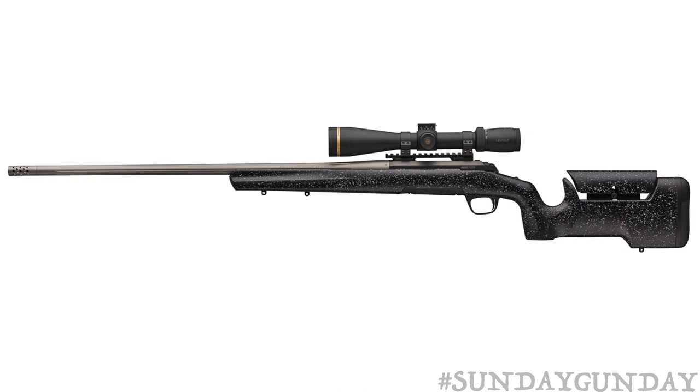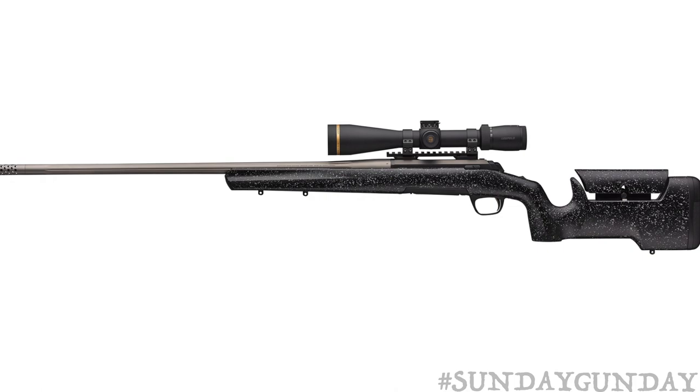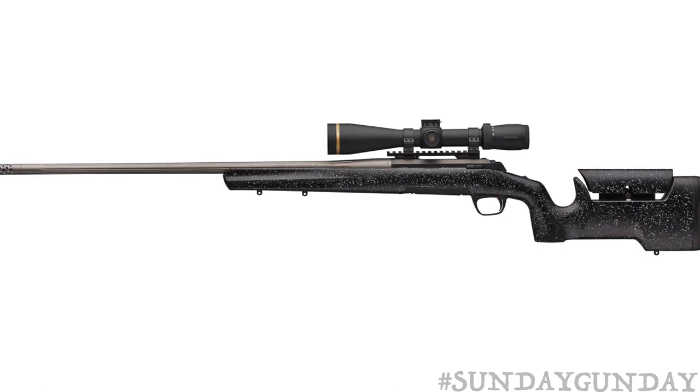Browning's X-Bolt Max Long Range isn't just another rifle that's had a longer barrel put on an existing model with the words 'long range' next to the original name of the firearm.